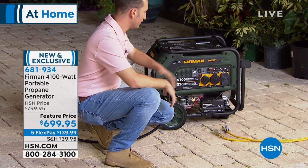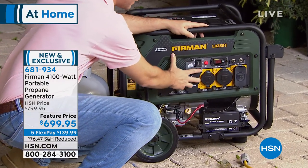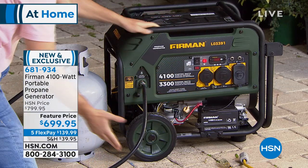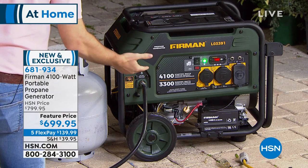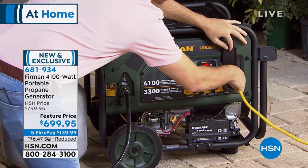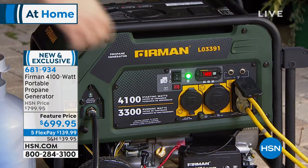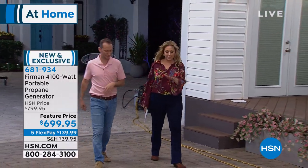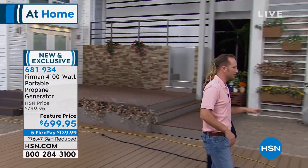I'm going to show you again how easy it is to start. This is our electric start — no cranking, no yanking, just a push start. Turn the battery on: one, two, three. Keep in mind this is running off of propane — something you can disconnect from your barbecue and connect to your generator. Generator safety: it should always be outside. Always keep it outside — don't put it inside a garage. Leave it 20 feet away and don't point it at any windows or doors.